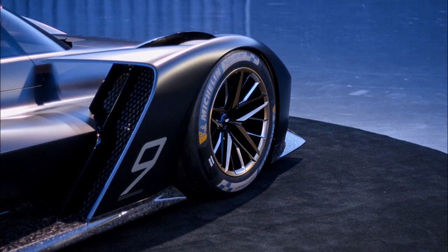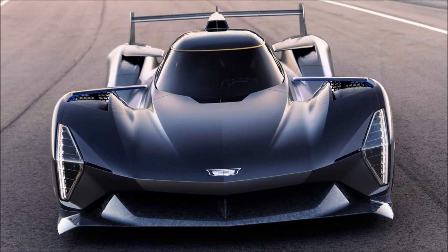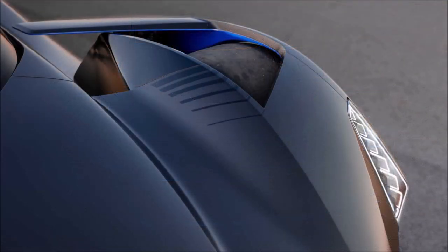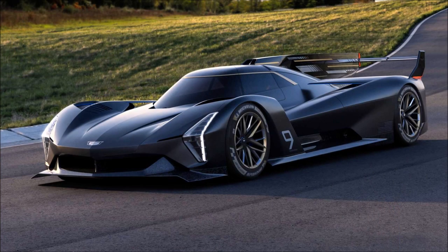Beyond the eight-cylinder layout, there is no mechanical info about the BMW racer either. Porsche appears to have its entry deep into development, as the company has already evaluated the vehicle on track. The power plant is reportedly a twin-turbo V8 with the class-mandated hybrid tech. With that said, what do you guys think about this GTP Hypercar from Cadillac, and would you like to see a road-going version in the near future?